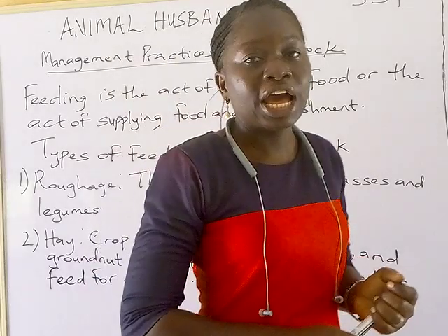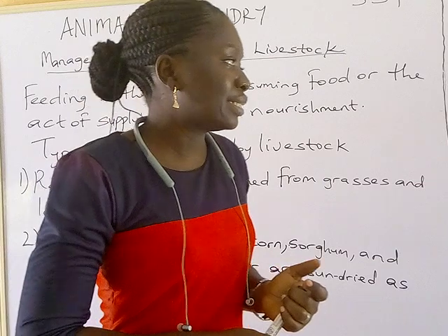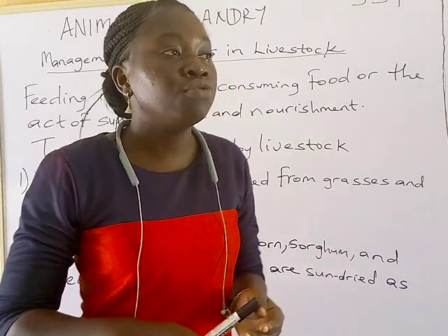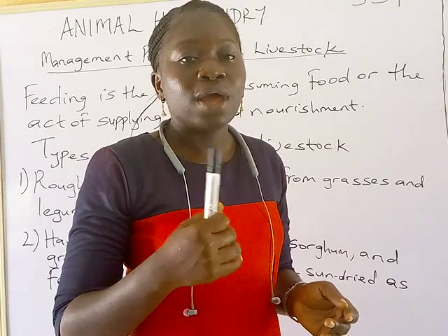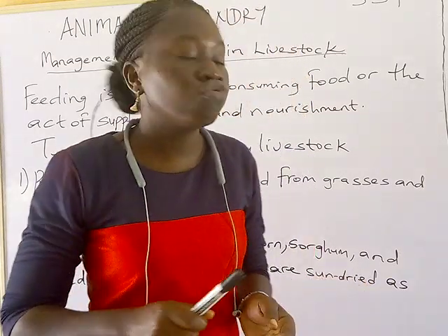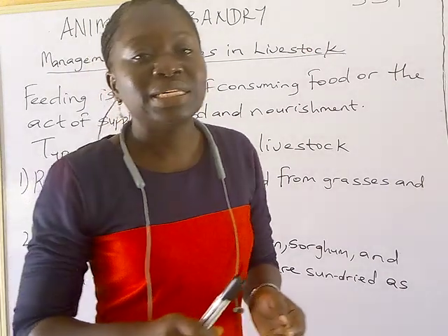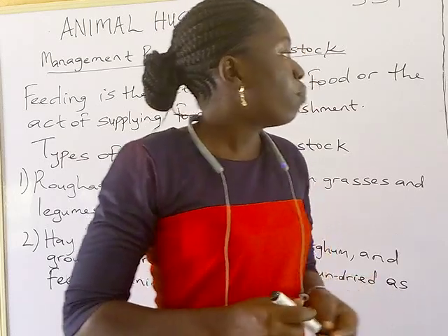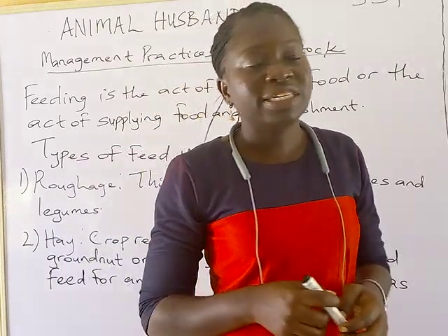The last type is concentrate. Concentrates are mostly consumed by non-ruminants, which are poultry animals. Examples of poultry animals include turkey, dog, and chicken. These animals are raised in an intensive system, and poultry birds raised in an intensive system are usually fed with concentrate.